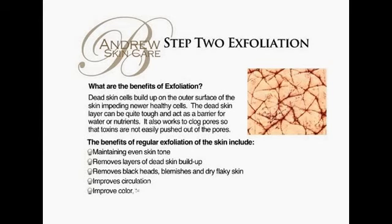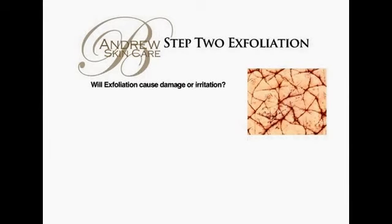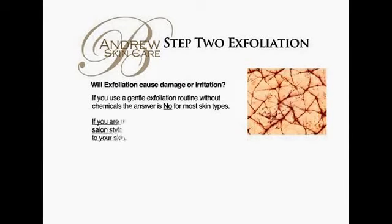The benefits of regular exfoliation of the skin include maintaining an even skin tone, removing layers of dead skin buildup, removing blackheads, blemishes, and dry flaky skin, improving circulation, and improving color, texture, and suppleness.